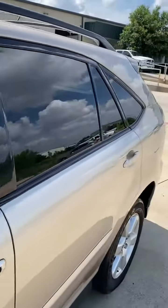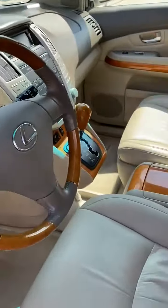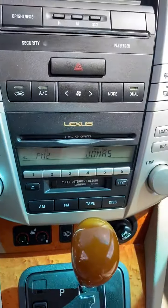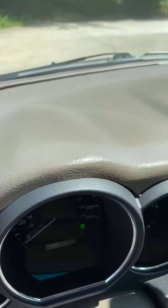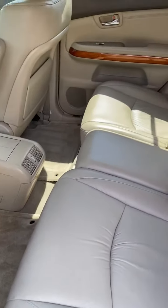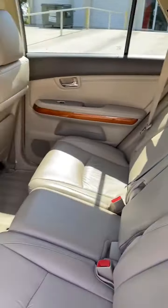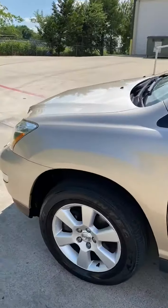Moonroof, everything works on the vehicle — needs nothing mechanically or cosmetically. Leather is like new, telescoping steering wheel, everything works. Original floor mats, heated seats, 66,000 miles, no crack dash, power seats, and we still have the original cargo cover. Meticulously maintained.